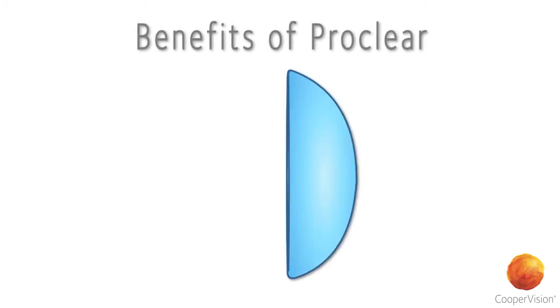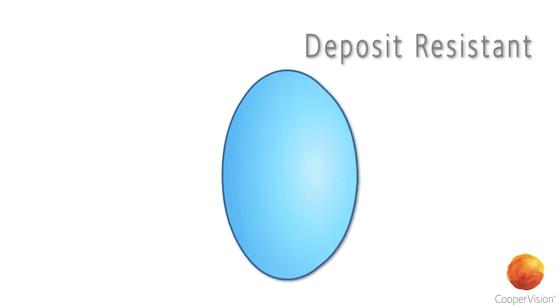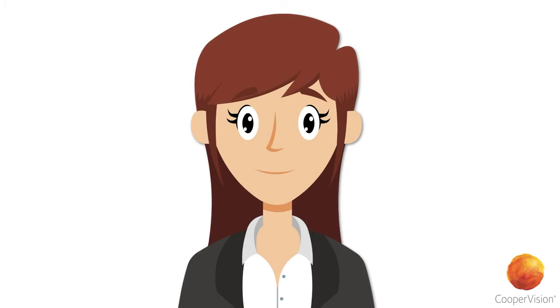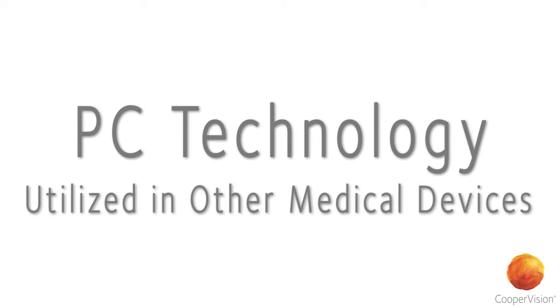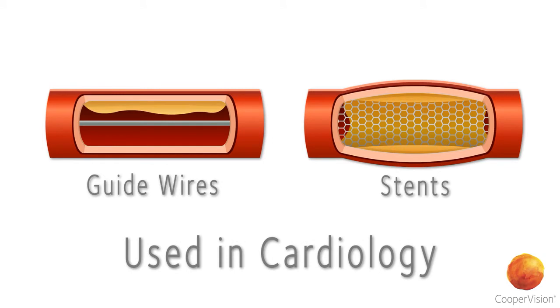And the benefits of ProClear don't stop there. Each lens is also deposit-resistant, reducing the buildup of lipids and proteins throughout the day, giving patients a cleaner, healthier lens, which is why PC technology is utilized in other medical devices, including guide wires and stents used in cardiology.